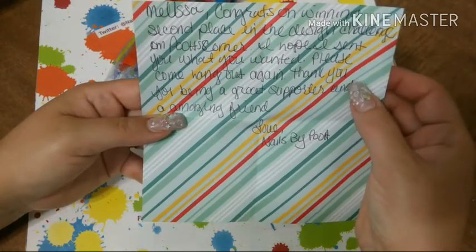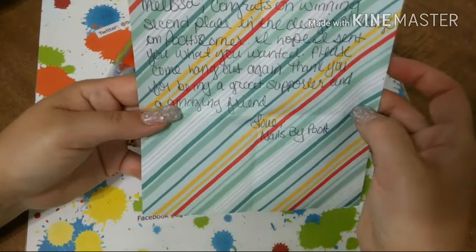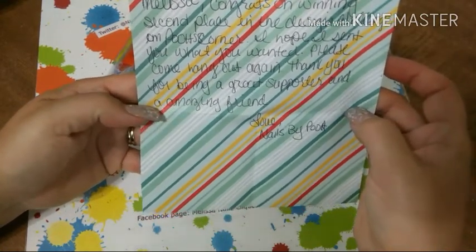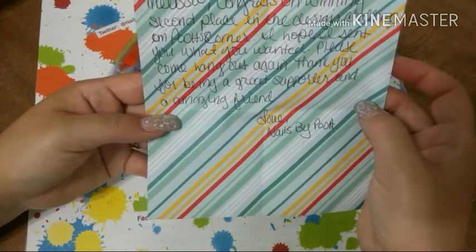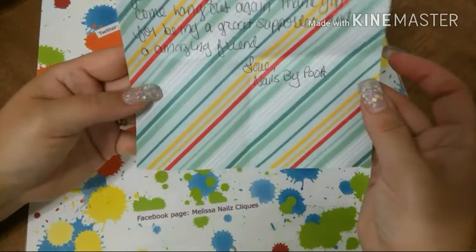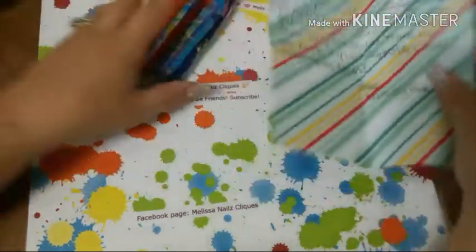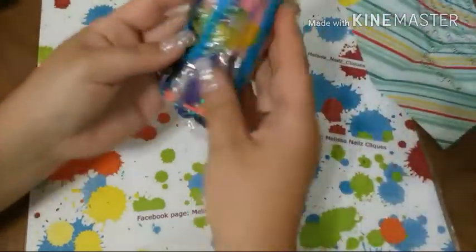She let me pick out 10 glitters, so that was nice of her. It says: 'Please come and hang out again. Thank you for being such a great supporter and amazing friend. Love, Nails by Poo.' That's Evelyn on Facebook. Thank you so much — let's see what I got!